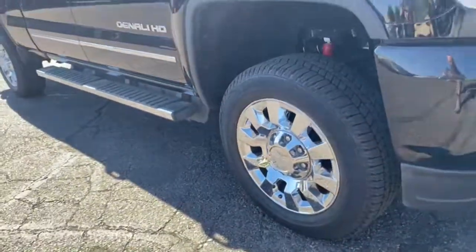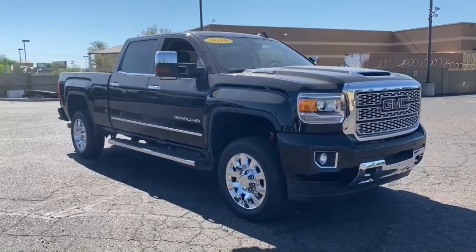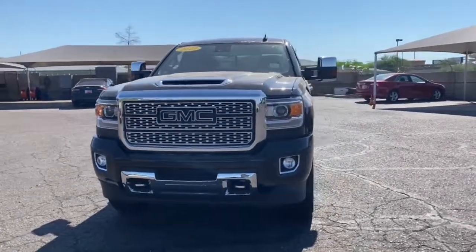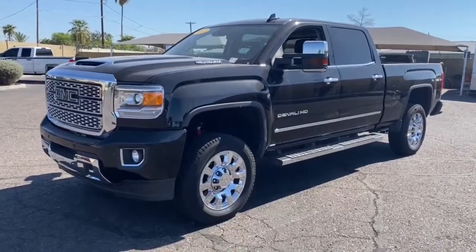These are just some of the great options this vehicle comes with: keyless entry, heated driver's seat, navigation system, fog lamps, lane-keeping assist, four-wheel drive, heated mirrors, iPod and MP3 input, cooled driver's seat, and bed liner.